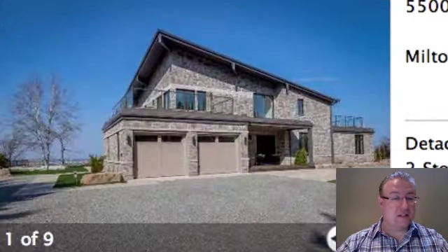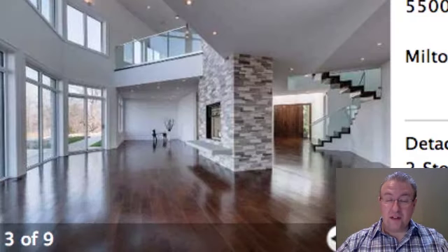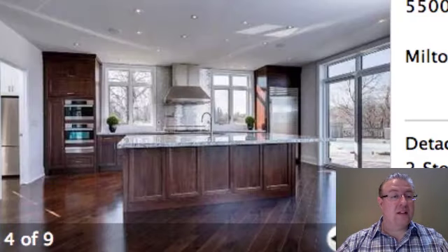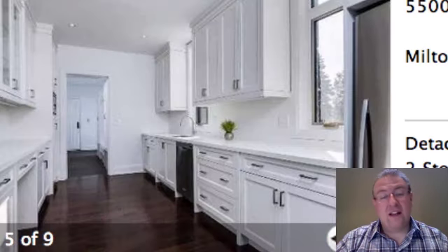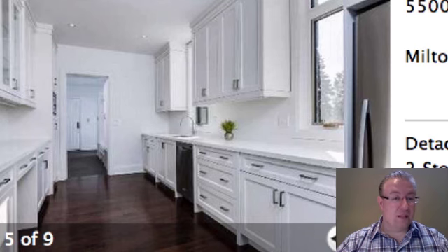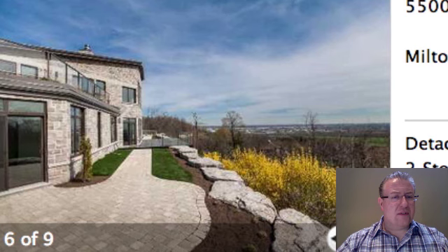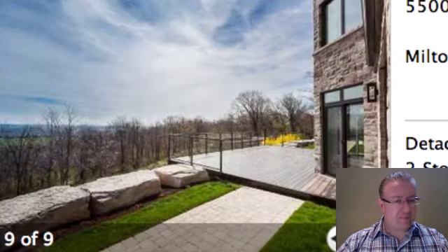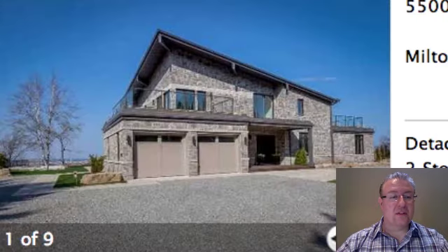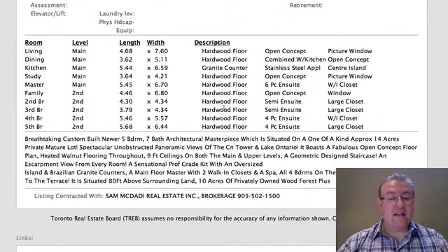Steeles is at $5.75M on 14 acres — probably one of the nicest homes I've ever seen on Milton Daily Homes. You've got a kitchen, and right beside that a prep kitchen that's probably better than most people's kitchens to begin with, and it's almost the same size as the other one. You've got some great views off the escarpment here, city of Toronto. If you check the virtual tour it's quite a nice treat to go through. It's a big house with an indoor pool.